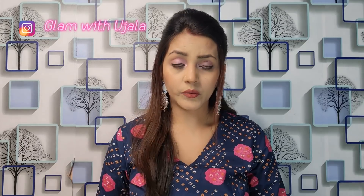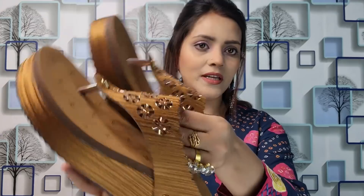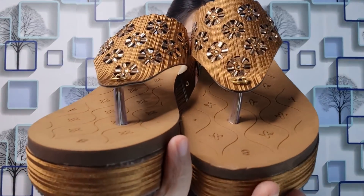The first thing I am going to show you is a footwear. It is received like this - very good packaging, it is in a cartoon packaging. The footwear is a tan brown color, you can see it.